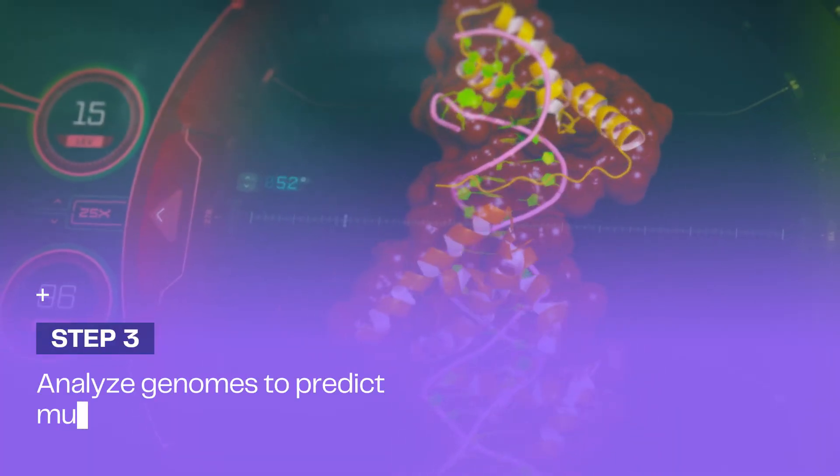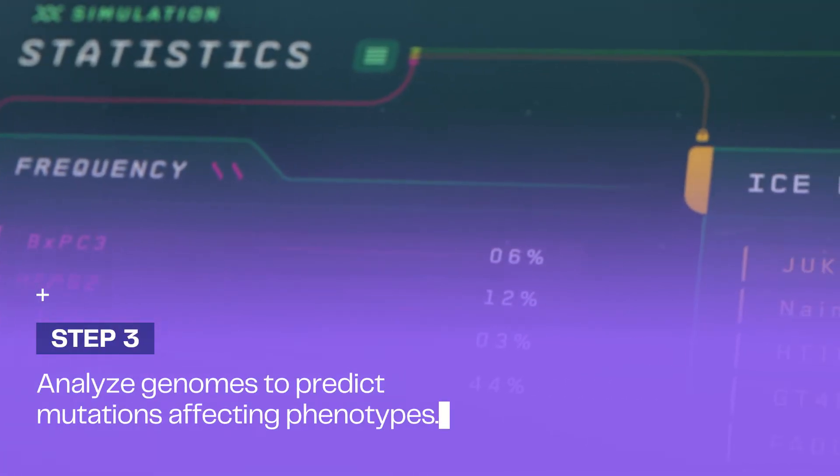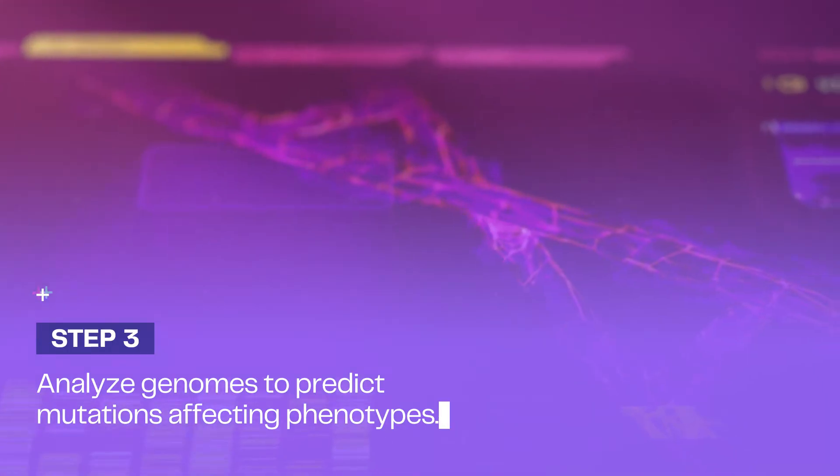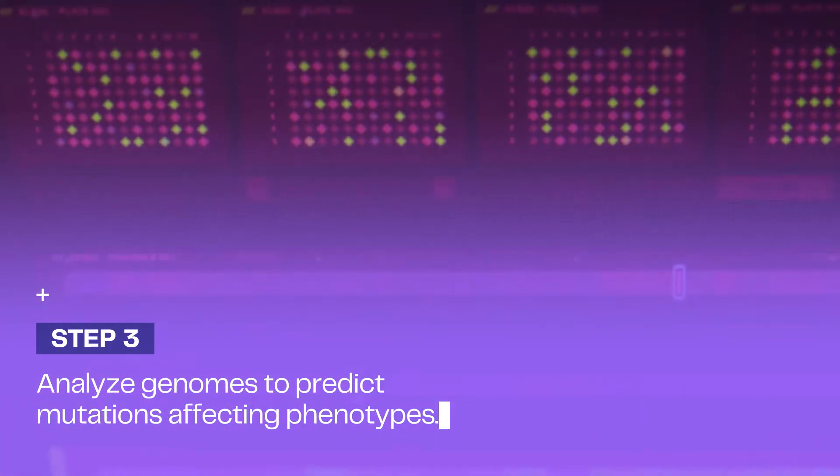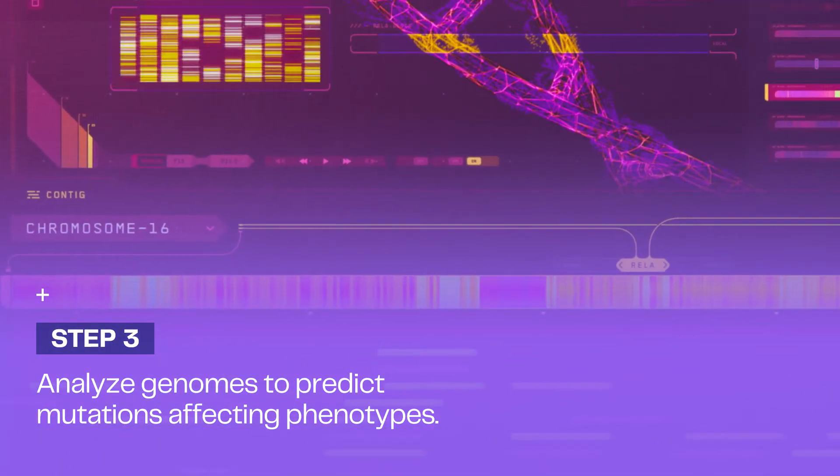Using computational biology, we'll analyze the relevant genomes to understand the desired physical traits of our modern dodo, and design editing experiments using FormBio, Colossal's bioinformatics software.